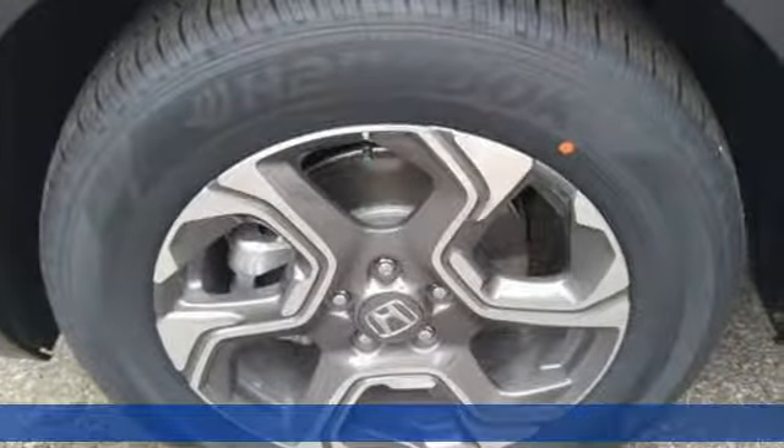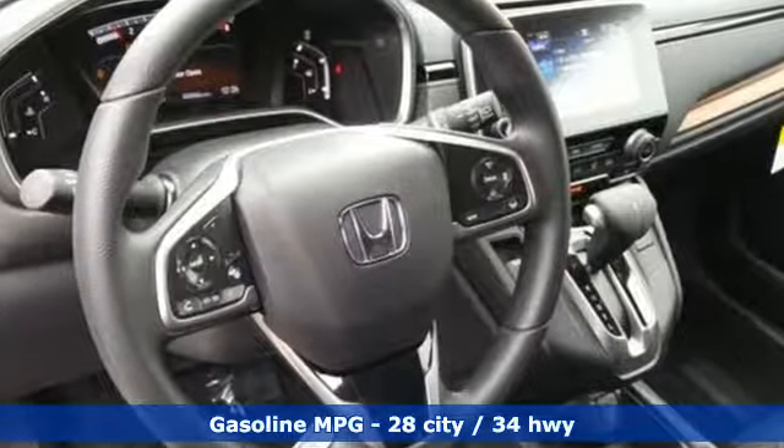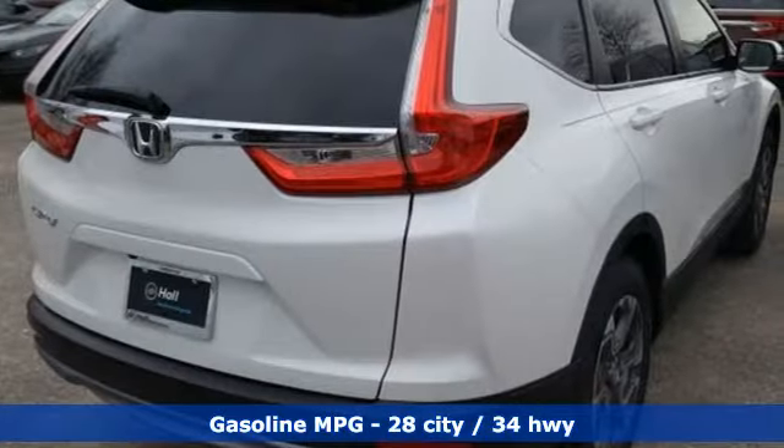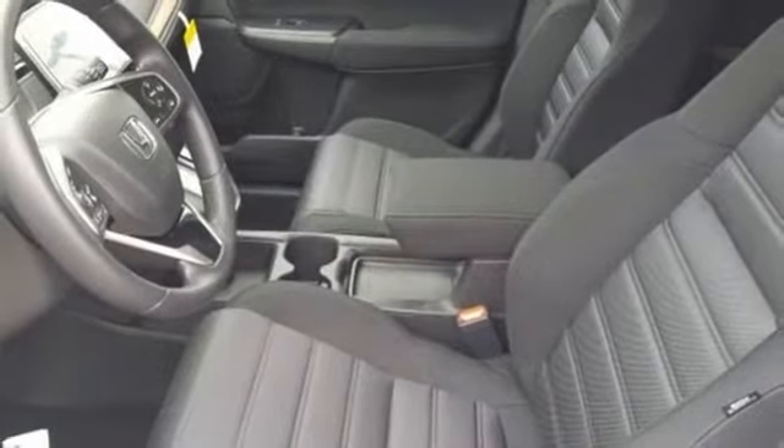It comes with the features you need and better yet: streaming audio, power heated mirrors, dual zone climate control, digital instrument gauges, and doors and push-button start proximity key.